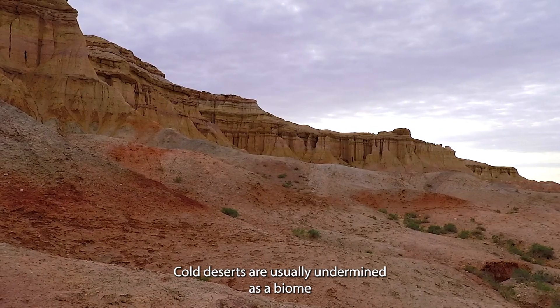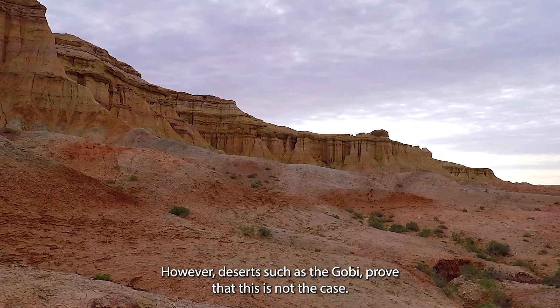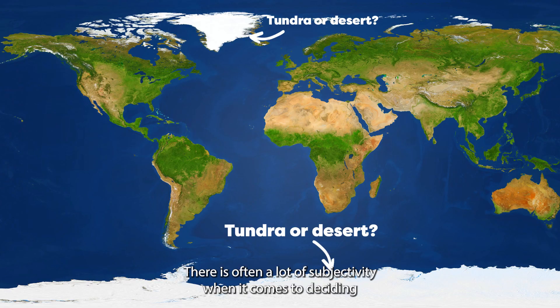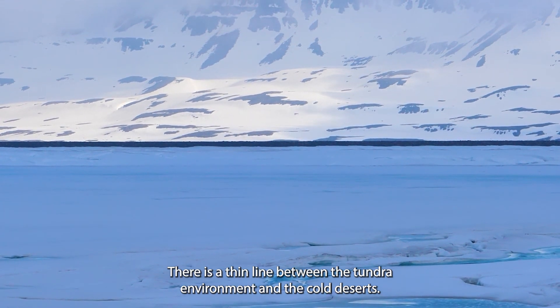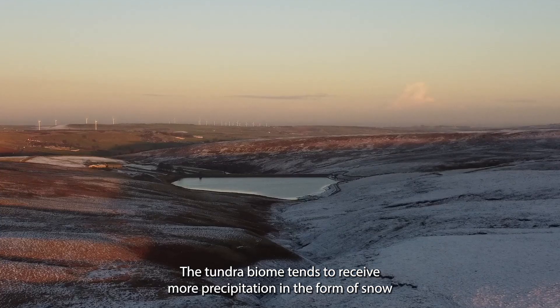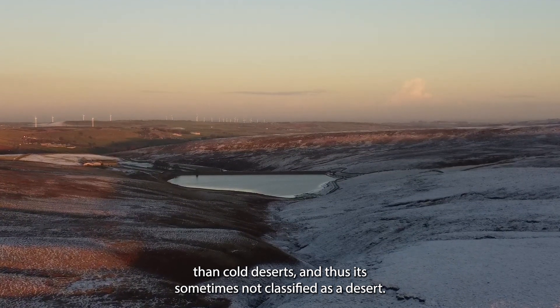Cold deserts are usually undermined as a biome, with most people associating deserts with extreme heat. However, deserts such as the Gobi prove that this is not the case. There is often a lot of subjectivity when it comes to deciding which regions on Earth belong to which biome, and this is an issue particularly in the desert biome. There is a thin line between the tundra environment and the cold deserts. The tundra biome tends to receive more precipitation in the form of snow than cold deserts and thus is sometimes not classified as a desert.